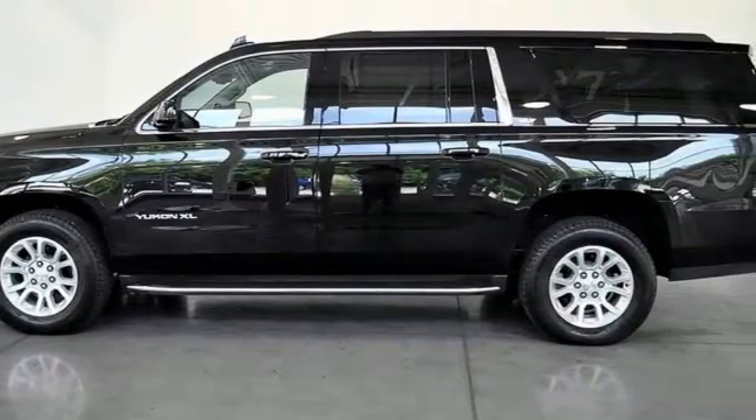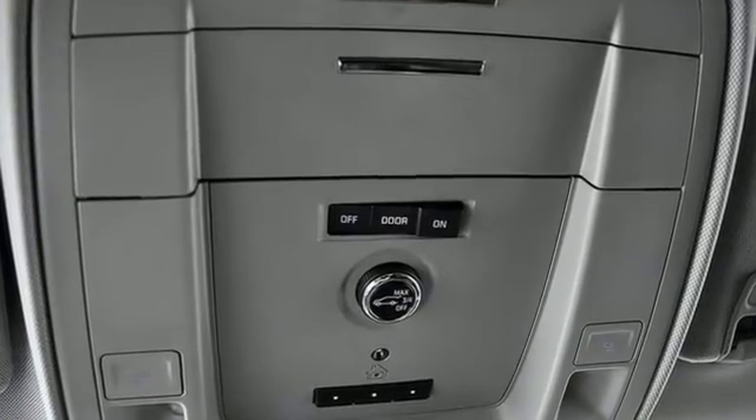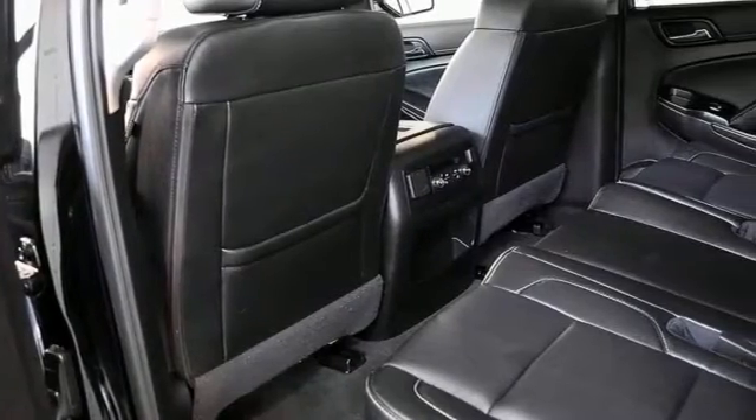Of the Yukon, the Car Connection puts forth it has the power and capability to haul up to nine passengers, their stuff, and the family boat.